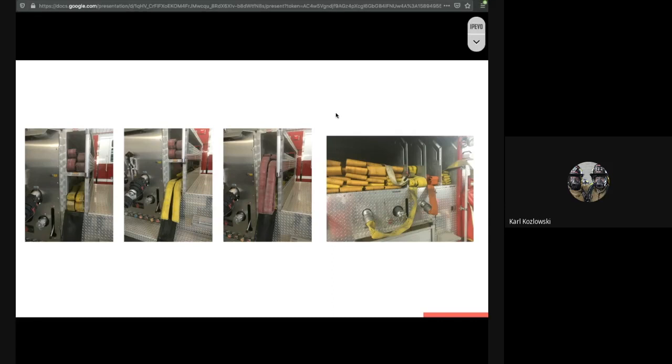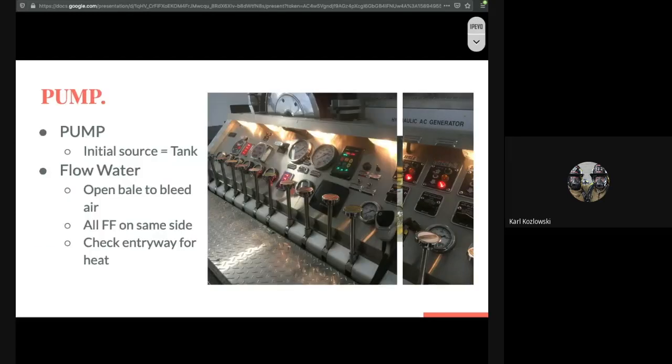Getting the hose to the scene is step one — we've got to get water to the hose, and that becomes pumping. Getting to the scene, our initial water source is from the tank. 750 gallons does not last a long time. Many of you have gone through a full tank very quickly, waiting for the water source to be established. We need to get water on that fire, but this is why it's imperative to hook to a hydrant and get water to the pumper so they can continue past that 750 gallons.